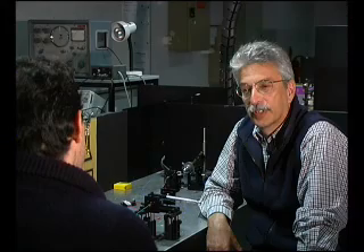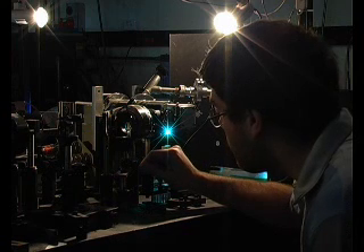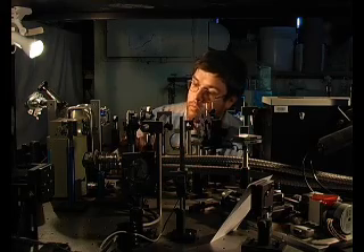It turns out that if you electrochemically etch silicon and make it into a porous material, all of a sudden it will emit light. This is really the work that my students and I are doing here.